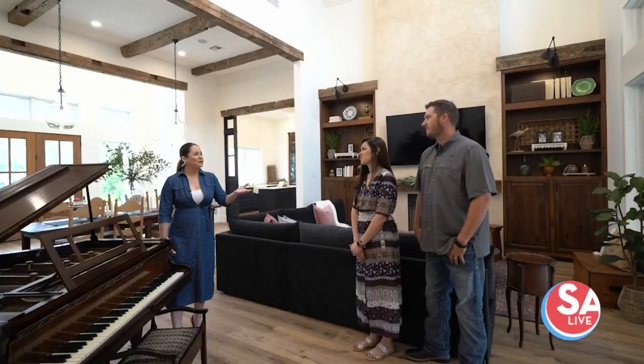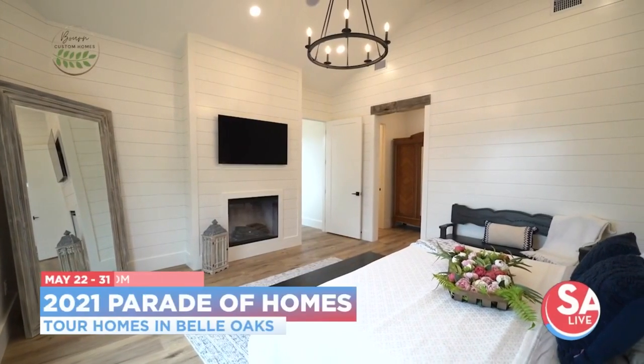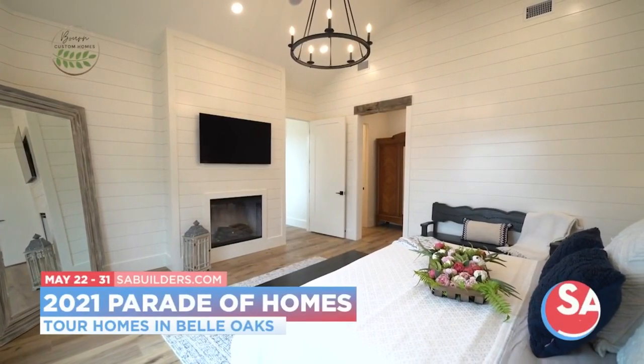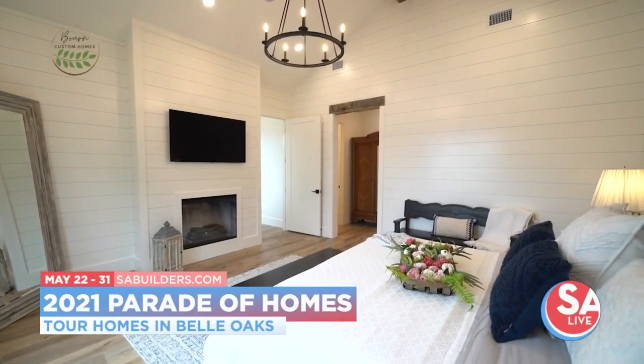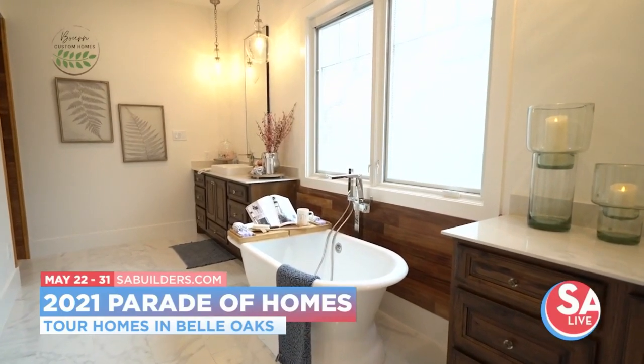And there's a mother-in-law suite to boot, right? Absolutely. We wanted to make sure we had a multi-generational home. There's a living room, a full kitchen, a bedroom, and a full bath. It comes with a fireplace and everything. Got to take care of mama — nothing's too good for mama.